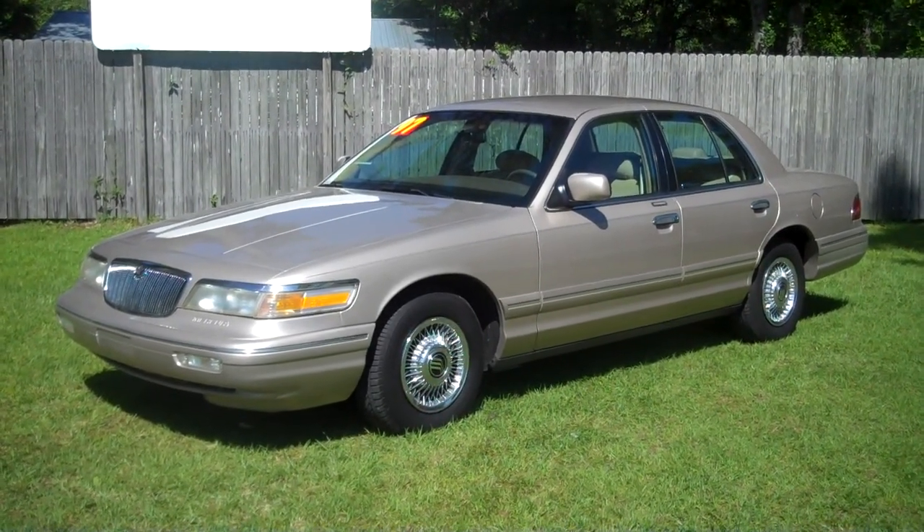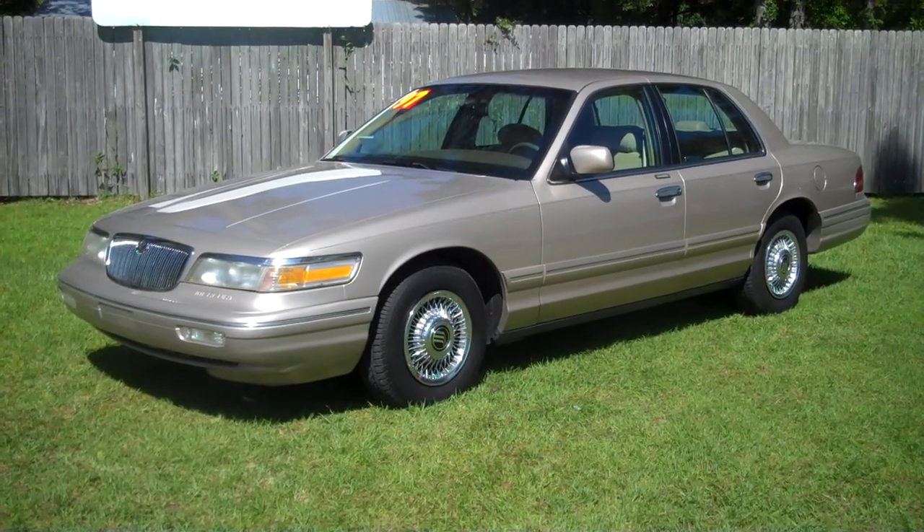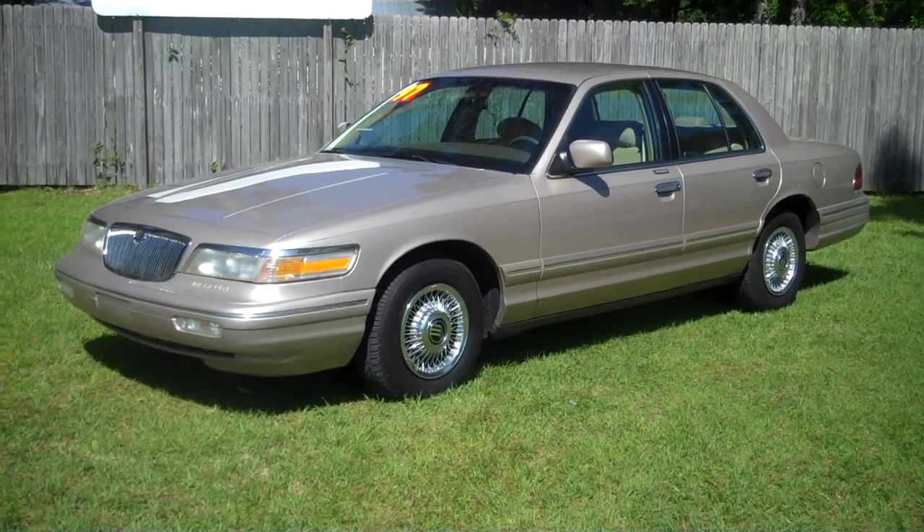1997 Mercury Grand Marquis GS. This vehicle has cloth interior, power seat, and it only has 58,000 original miles.